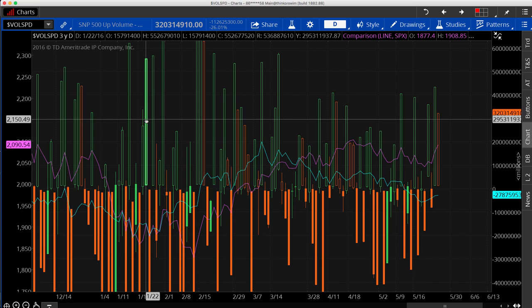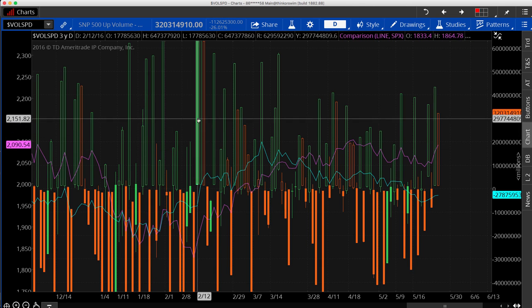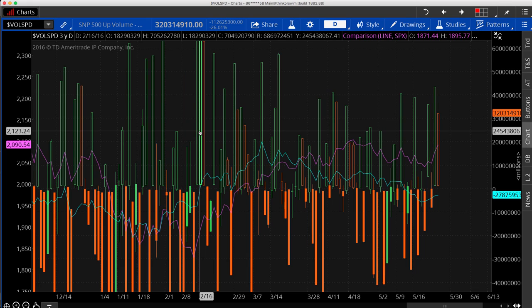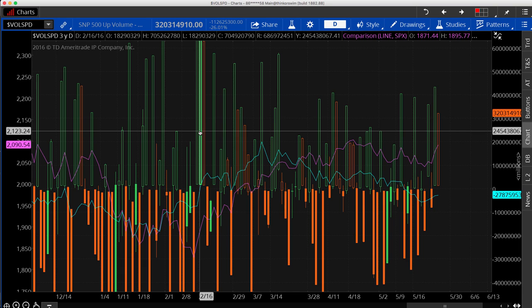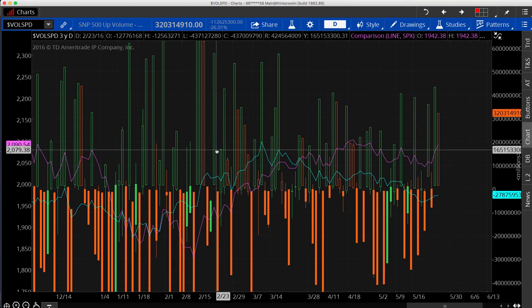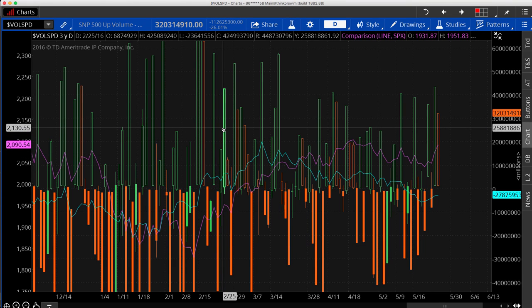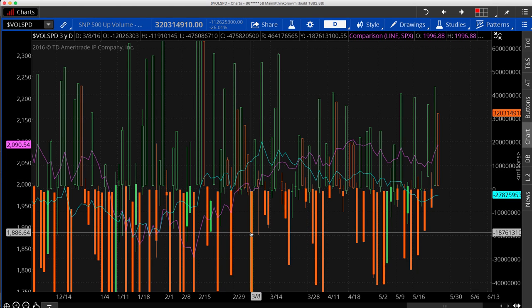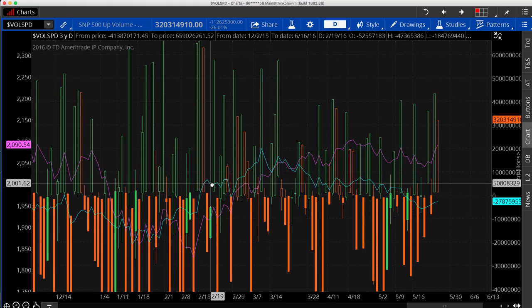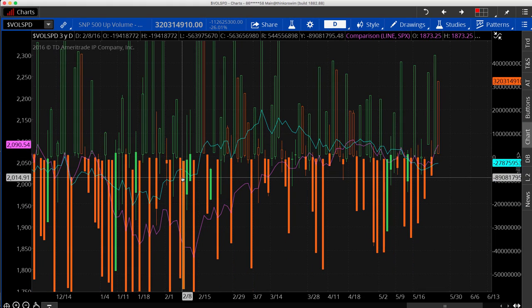Let's bring over the internals. In the green and red, this is the vol spread — the total of all the volume traded on advancing shares that particular day, subtracted from all the volume traded in the declining shares, all within the S&P. If you have more volume concentrated in the up shares, you get a green bar that day. If more volume is concentrated in the down shares, you'll get a red bar. I made a 20-period moving average on top of that to smooth it out and show the trend.